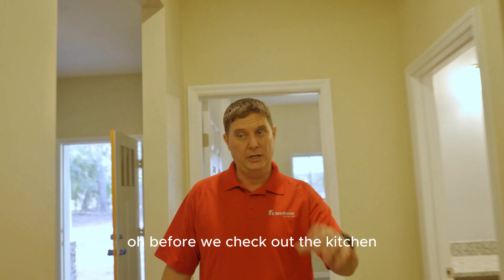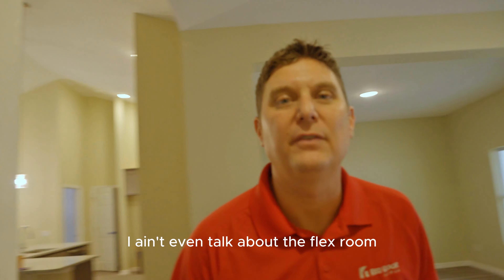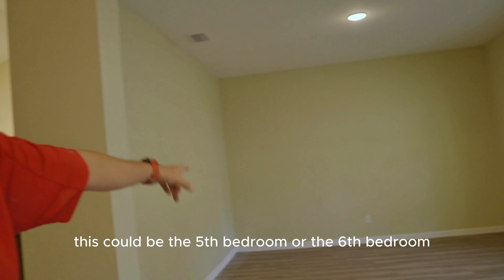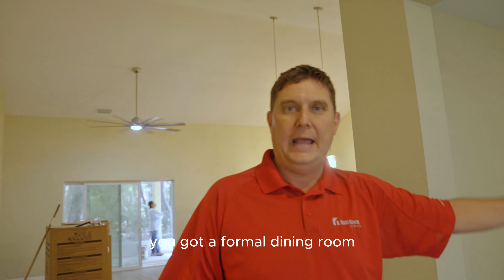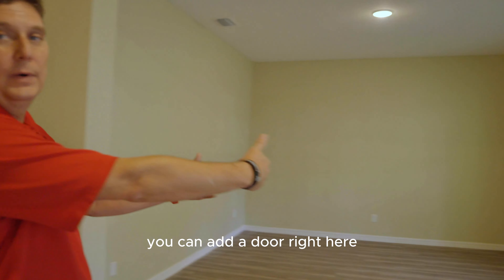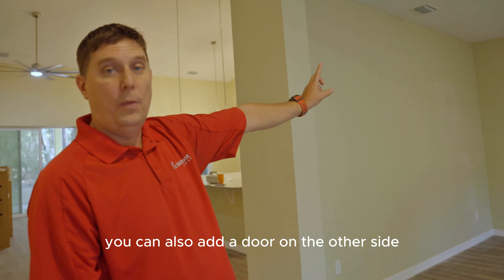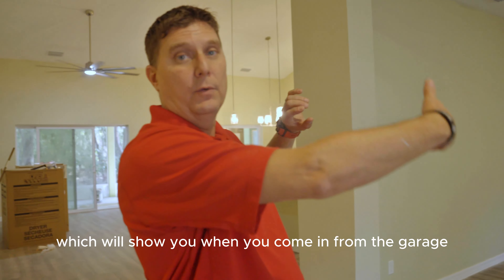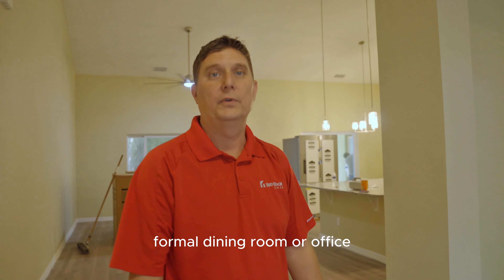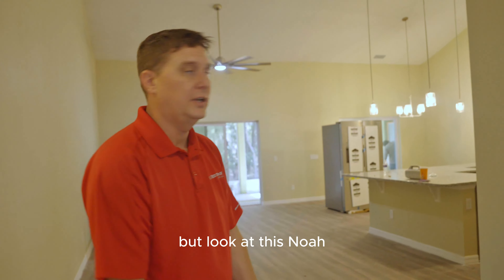Oh, before we check out the kitchen — I haven't even talked about the flex room. Right off the foyer, this could be the fifth or sixth bedroom. You've got a formal dining room — you can make this a den, office, or homeschool room. If you're homeschooling your kids, you can add a door right here. You can also add a door on the other side so you can come in from your mudroom into this formal dining room or office, whatever you want to use it for.